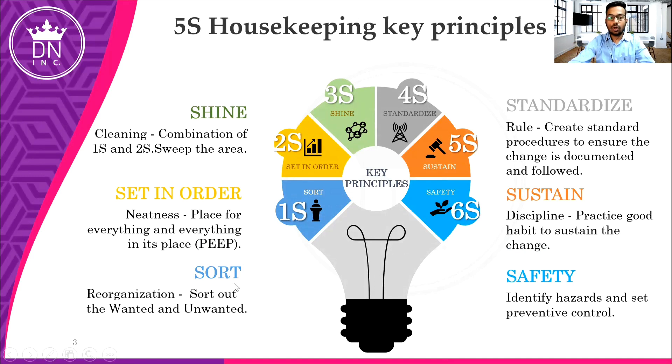In Sort, it's about reorganization — we need to sort out wanted and unwanted things. Then Set in Order — we need to arrange things as per their requirement: a place for everything and everything in its place. The third step is Shine, which is a combination of 1S and 2S — it's all about cleaning. Then comes Standardize — creating and following a rule to ensure the change is documented. We need to make a standard procedure to follow our Sort, Set in Order, and Shine steps.